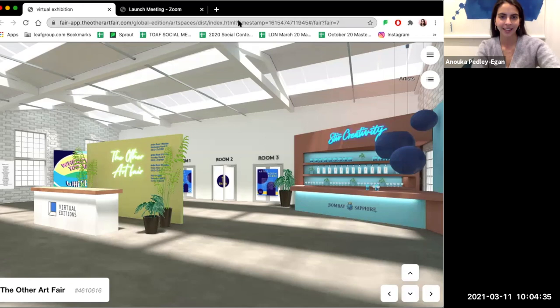Hi everyone and welcome to the tour of Artists Room 2 in the Other Art Fair Global Virtual Edition. My name is Anouka and I'm the Fair Manager for the London Fairs. We're so excited to have launched the fair yesterday and introduced all of our amazing artists and art-loving buyers to this new virtual world. Today I'm going to be taking you on a tour of Artists Room 2 and introducing you to some highlight artists along the way.